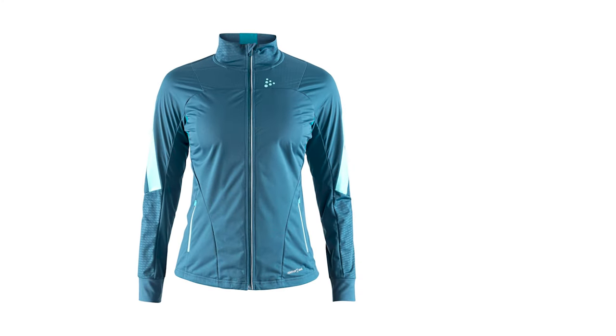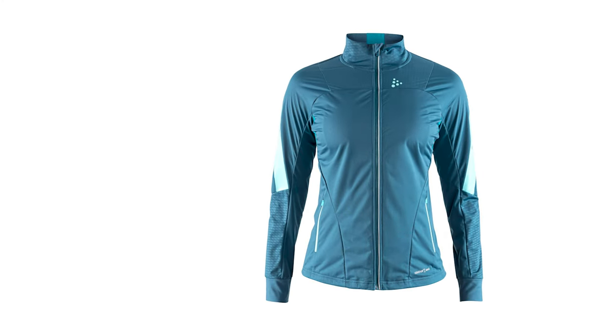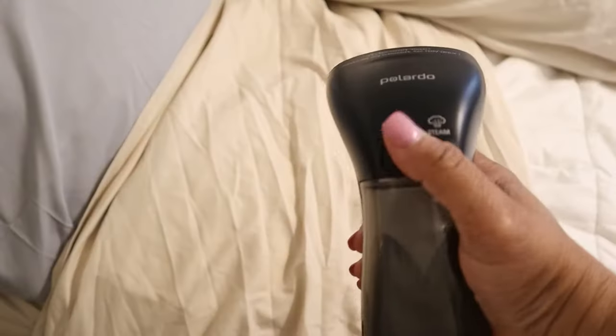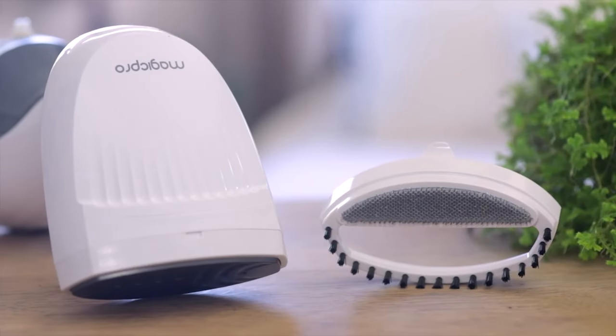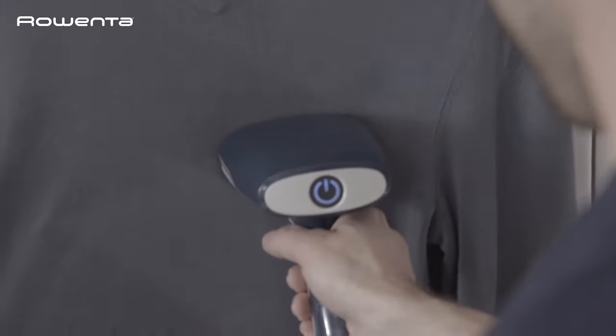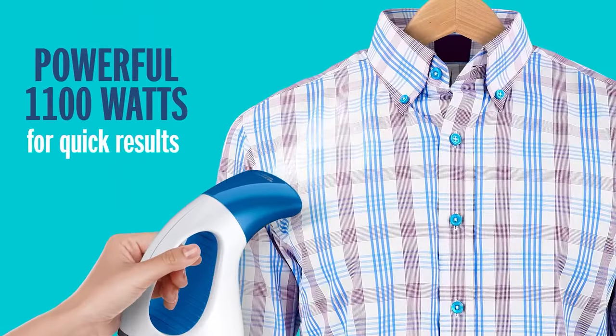Flowy skirts, luxurious blouses, and sharp jackets? No sweat. But hey, it's not just about clothes. Jazz up everything from bed skirts to those fancy drapes, and let's not forget those cozy pillowcases. We took a steamer odyssey, testing a staggering 30-plus steamers over half a year. The mission? Find the ultimate handheld steamer champion.